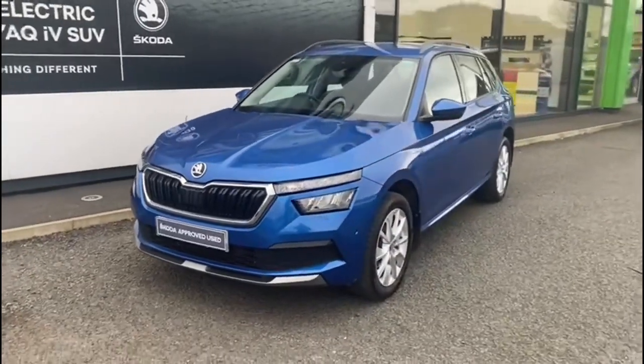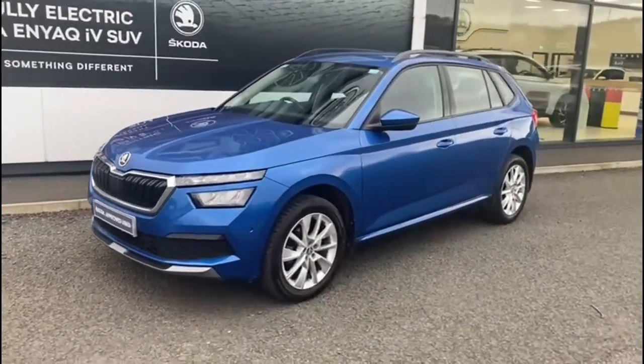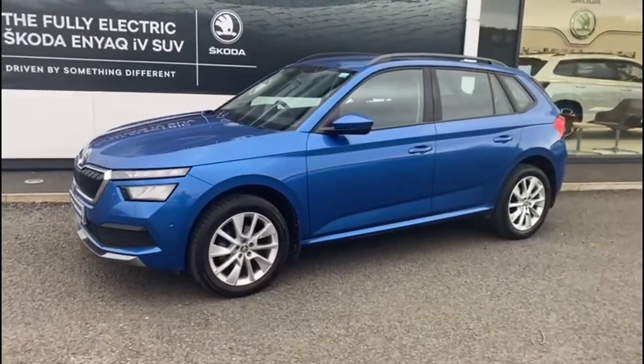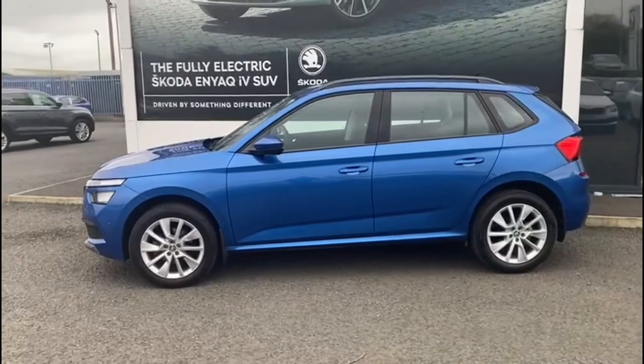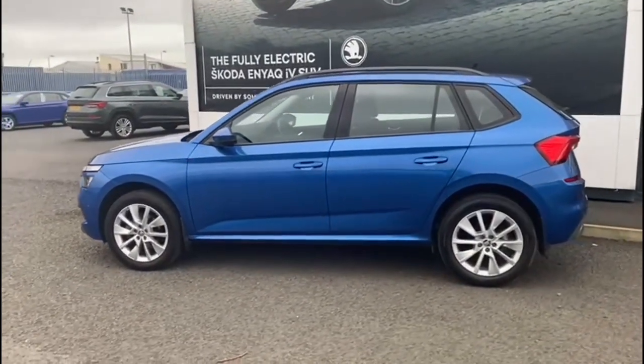Here we have a 2019 Skoda Kamiq. It's a 1.0L TSI and it's the SE model. As you can see, it's finished in the beautiful race blue metallic paint.